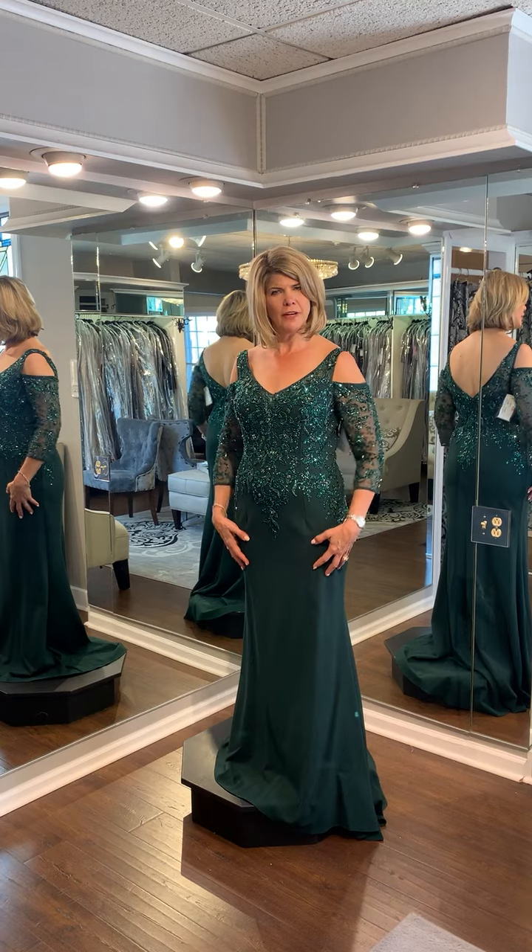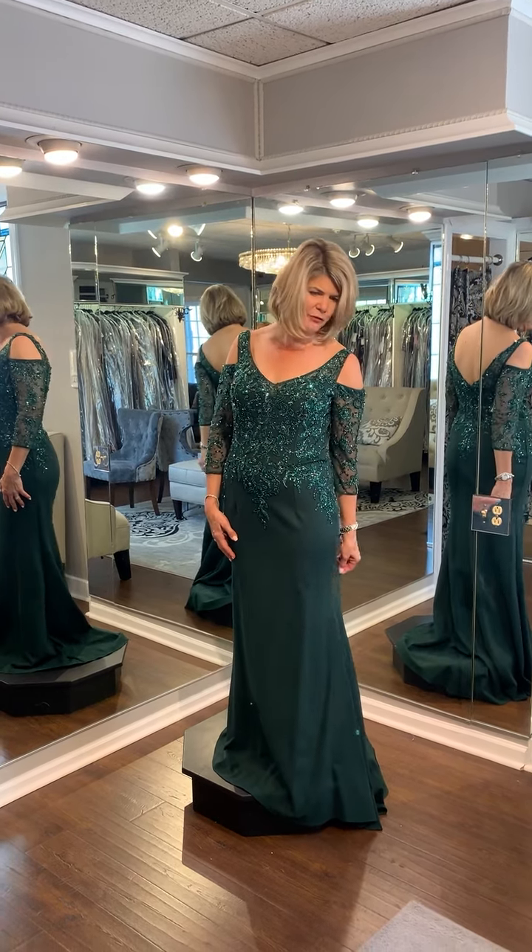It's got a clean fit and flare to it. Very comfortable, and it's got this great sweeping train behind.